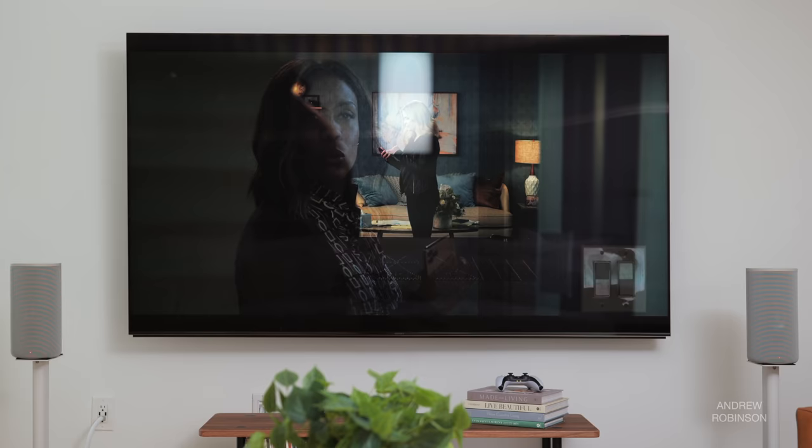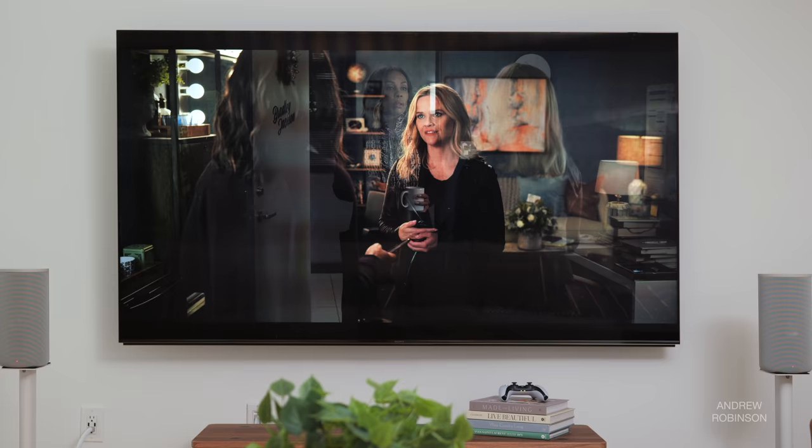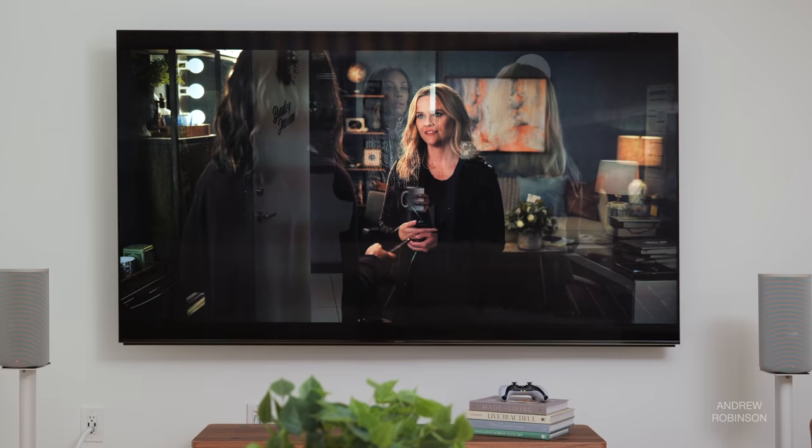Skin tones again looked especially convincing, as did detail and textures. Black level contrast and detail felt a bit more confident when viewing 4K HDR content, especially Dolby Vision — but the differences are subtle.